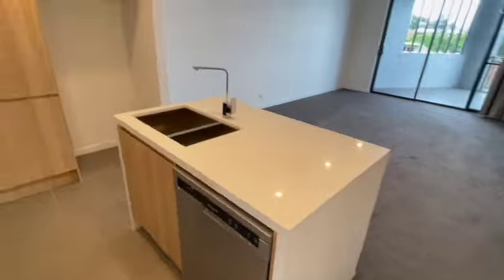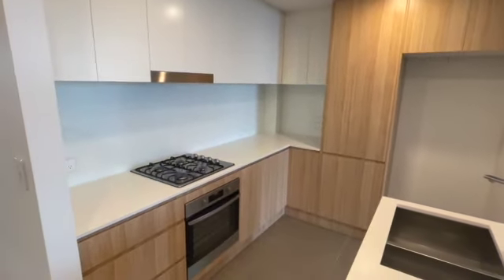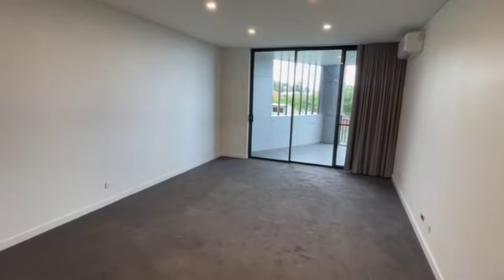You then enter into the kitchen which has a dishwasher, a gas cooktop and oven, and into your main living dining area.